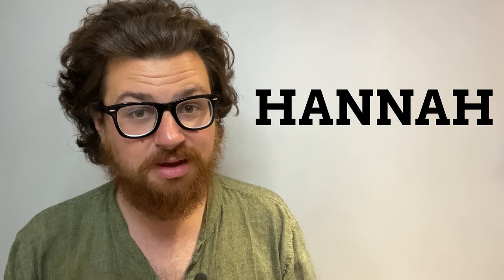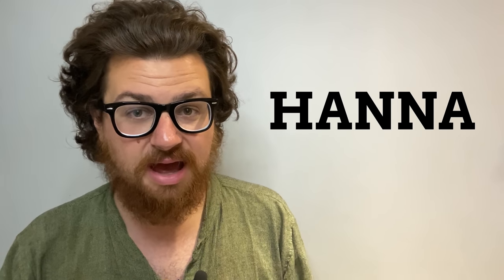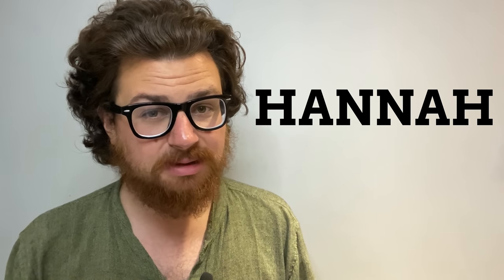Hannah is primarily a girl's name and there are two main spelling variations: H-A-N-N-A and just H-A-N-A. What's perhaps most interesting about the name Hannah is that it's a palindrome — words that are the same backwards as forwards. H-A-N-N-A-H backwards is H-A-N-N-A-H. There doesn't seem to be any particular reason why this name is a palindrome; that's just how it became a thing.